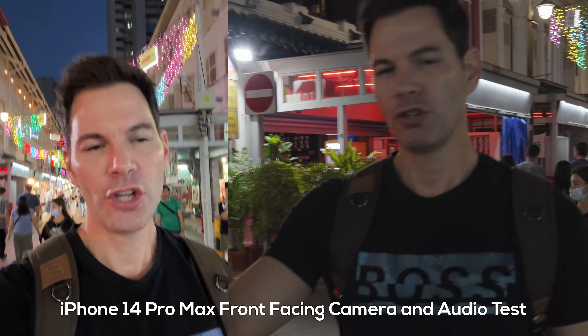Now recording at max resolution on the 12S Ultra — 8K 24p. The iPhone doesn't do 8K, so obviously the Xiaomi wins in terms of resolution, but we're going to compare it shooting 4K 24 on the iPhone to see which actually looks better. We're doing this in lower-light situations, really pushing these cameras.